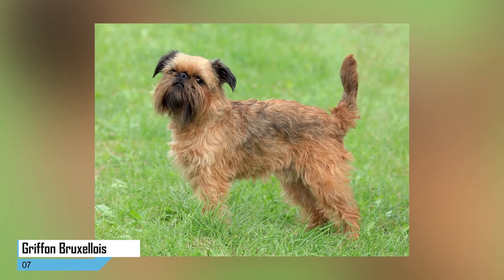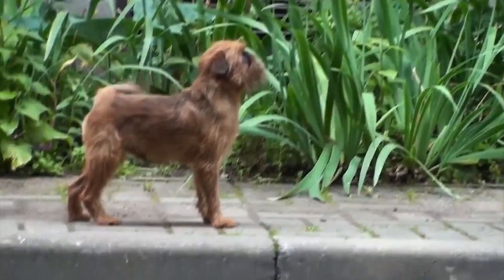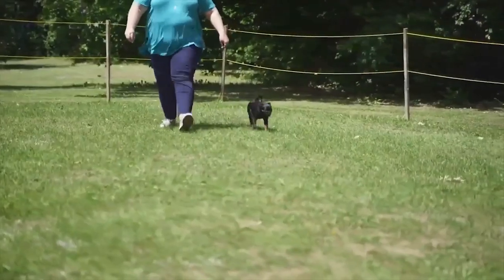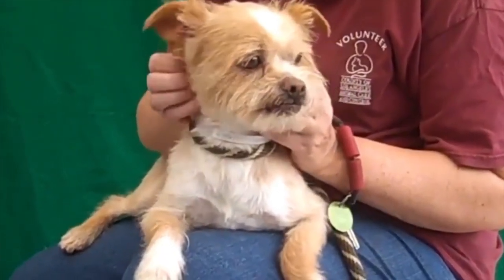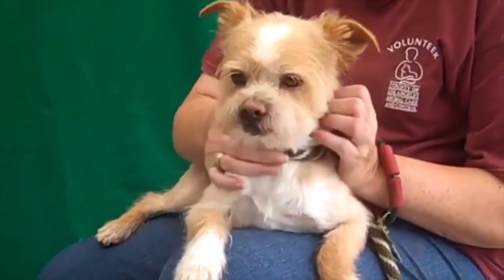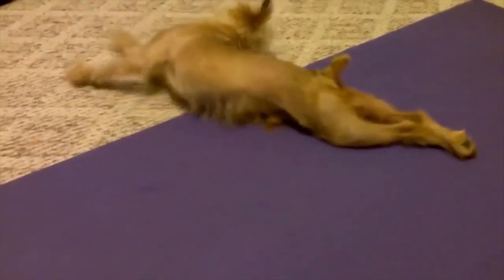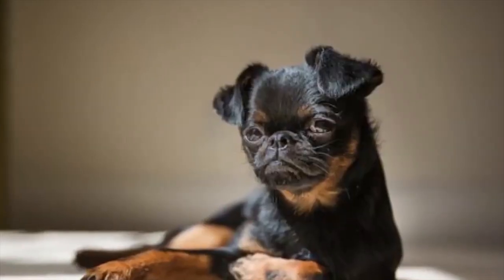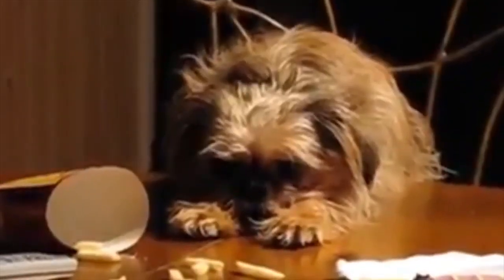7. Griffon Bruxellois. If you're looking for a dog that doesn't miss a beat, the Griffon Bruxellois might be the companion for you. This loyal and alert dog has a curiosity that means it is constantly on the job, investigating every scent and sound around every corner. It's a toy breed that stands no more than 10 inches in height and generally weighs up to 10 pounds. What it lacks in size, the Griffon Bruxellois makes up for in personality.